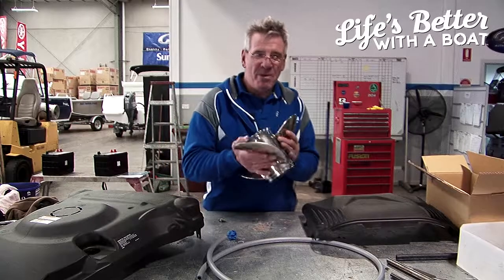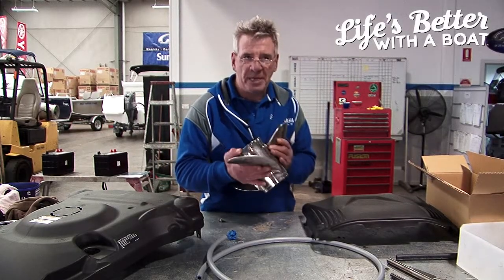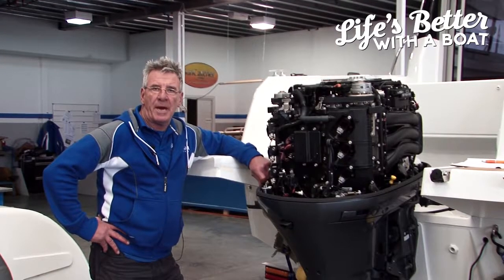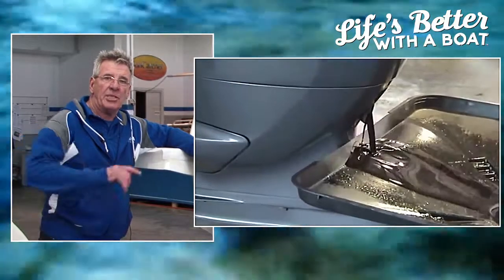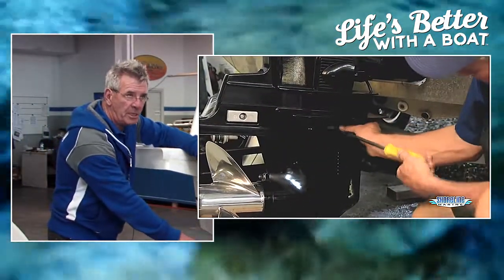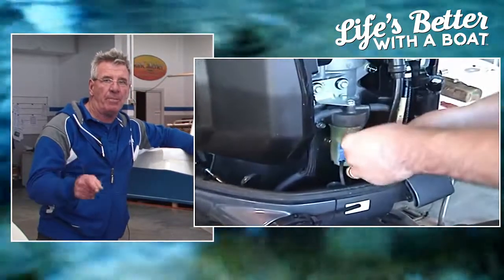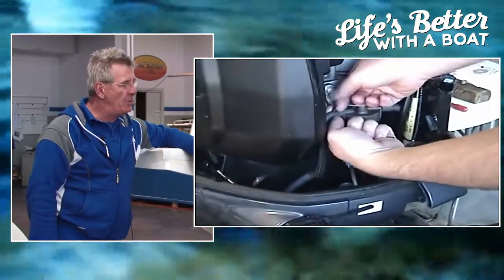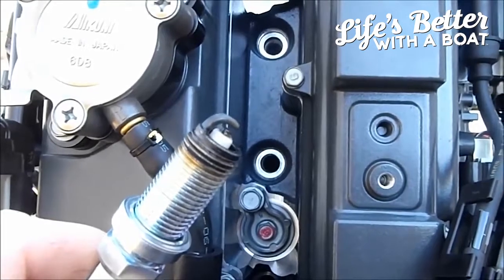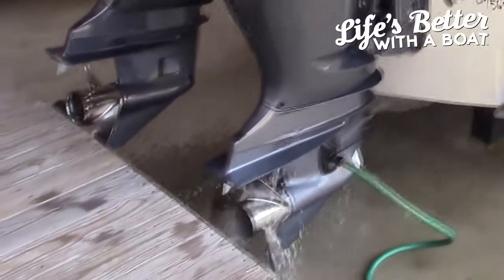And it's so easy. Remember, the propeller is the workhorse of your motor — regular inspection of it is a must. The basics include changing the engine oil, changing the oil in the lower unit, changing the fuel filters — very important — swapping over the plugs regularly, and flushing regularly. It's as easy as that.